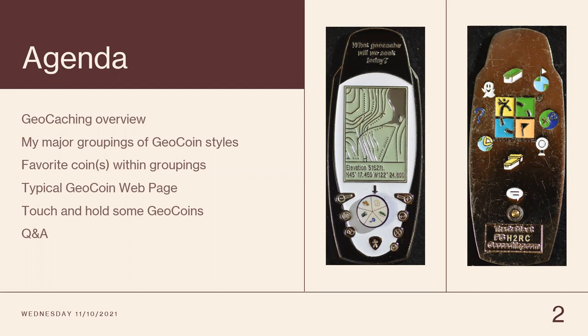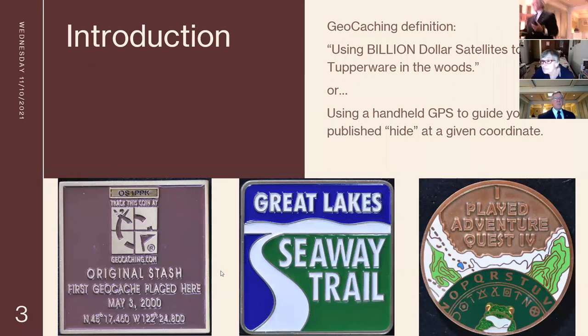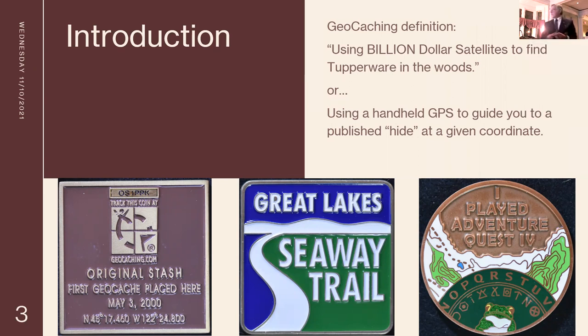This is like a geocaching Intel GPS point. This is what you typically use to find the geocaches. So the introduction: geocaching definition — using billion-dollar satellites to find Tupperware in the woods. The other definition is using a handheld GPS to navigate to a published hide at given coordinates.